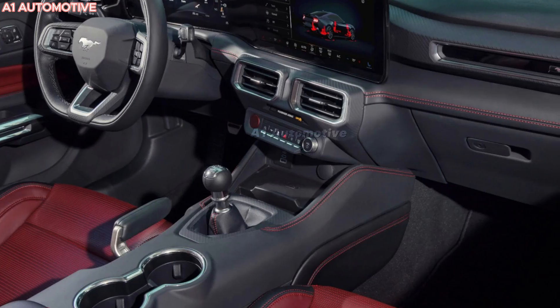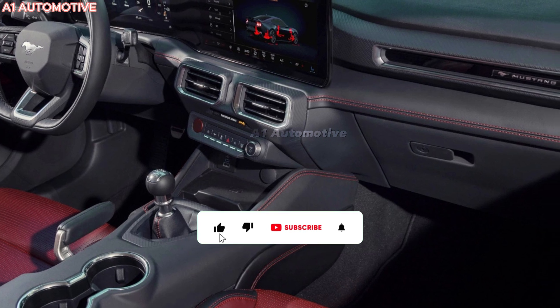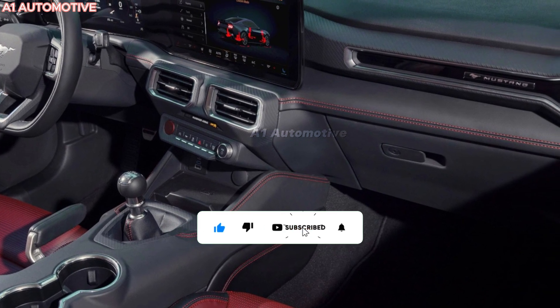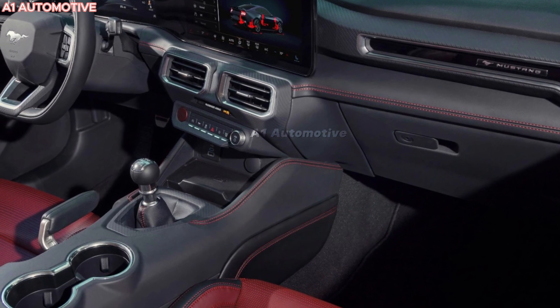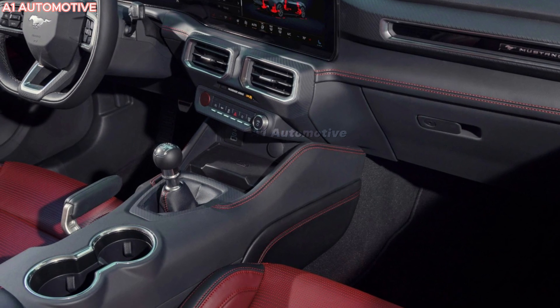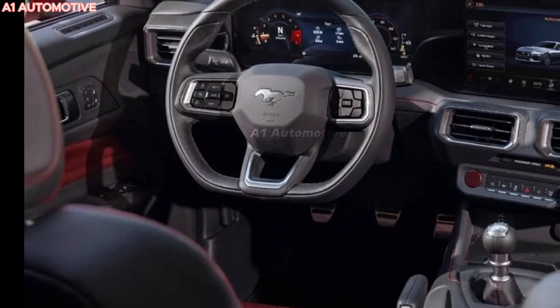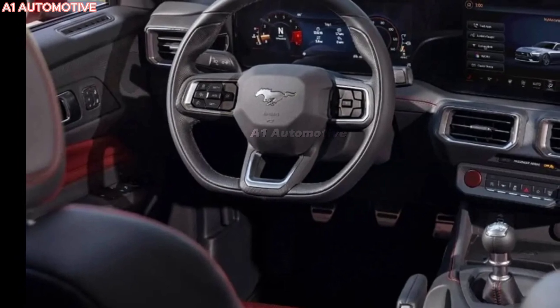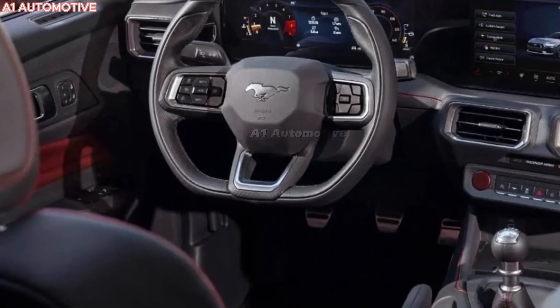Butterfly doors elevate the design, making every entrance and exit a spectacle. Step inside, and you're greeted by a racing-inspired cabin. Every feature inside the GT is driver-focused. The two-seat configuration is snug, designed to make the driver feel connected to the car. Lightweight, race-inspired bucket seats wrapped in Alcantara keep you firmly in place, while the digital instrument cluster provides all the information you need at a glance.